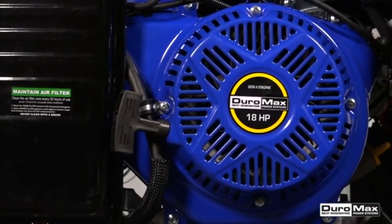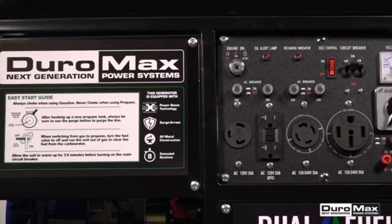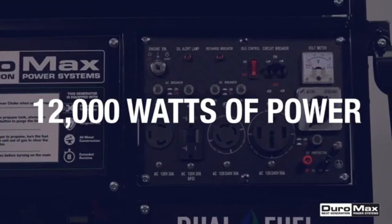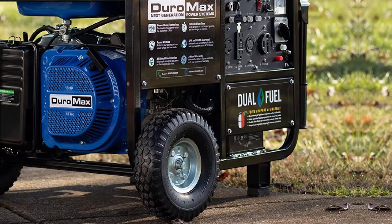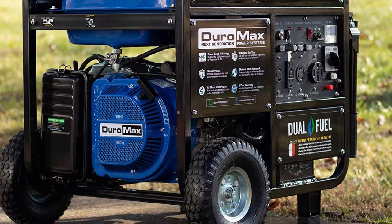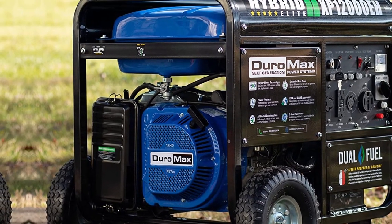The DuroMax XP12000EH Portable Generator comes with a set of solid-fill wheels that are great for any terrain. Just make sure to assemble the wheels as soon as possible, as this piece of machinery is quite heavy at 206 pounds. As a result, it can be tough to carry around manually.